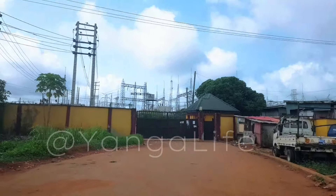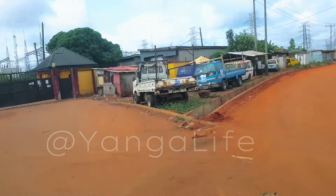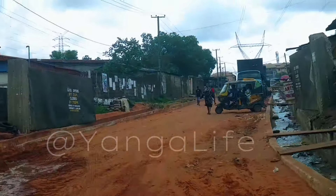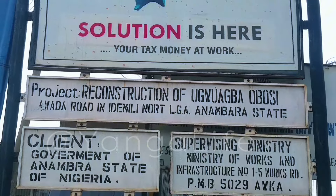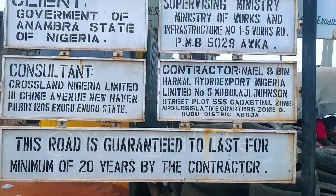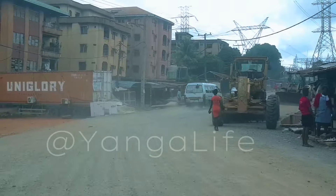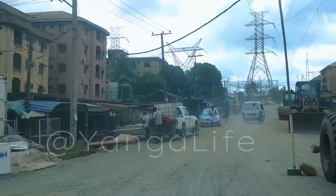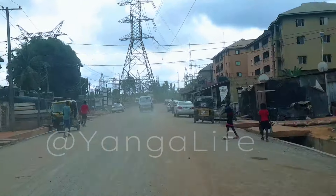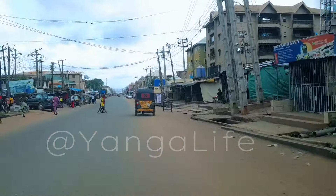In a bid to give our viewers up-to-date and timely information, we visited the Uguaba Obosi axis — that is, the Awada axis of Obosi, not far from Mbuka Obosi — where road constructions are going on. I was able to count about three road constructions going on there. They need to continue with the job and speed up. It's still that same company, NBLH, that Soludo displaced from Oboko — I saw that it is them doing this job.